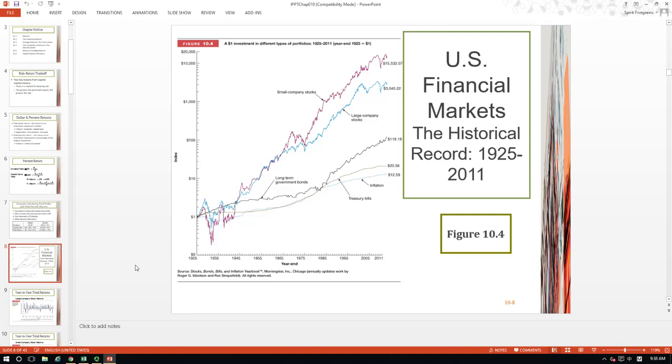Now let's take a look at 86 years of capital market history during 1925 to year 2011. In this figure, we will see several different financial instruments: treasury bills, long-term government bonds, large company stocks, and small company stocks. As you see, $1 invested in 1925 will grow into more than $15,000 if you invested in small company stock. But if you invest in large company stocks, your gain will be much less — $1 transformed into $3,000 over 86 years.